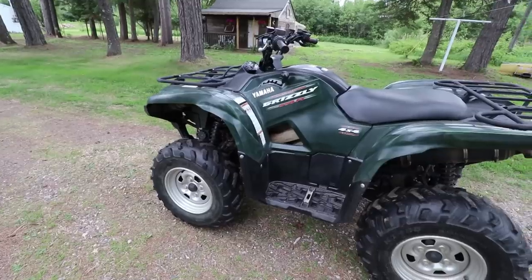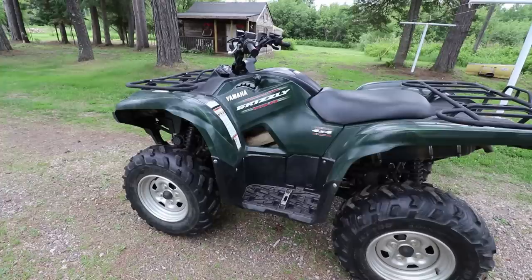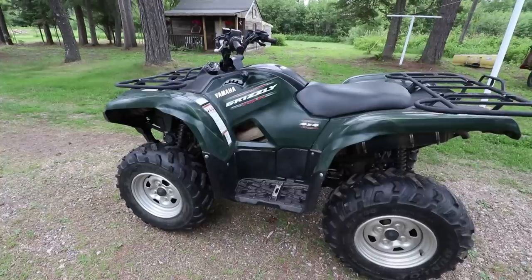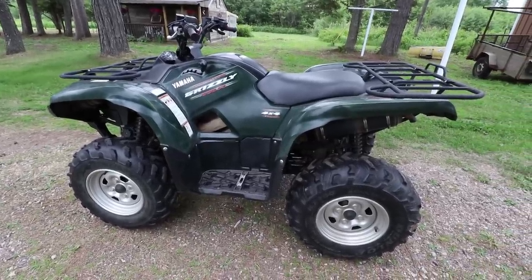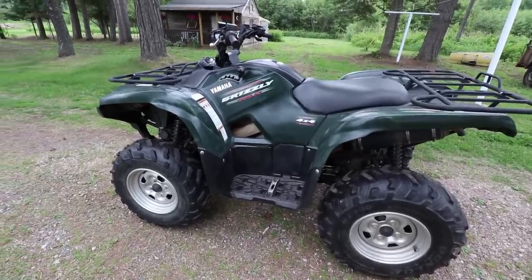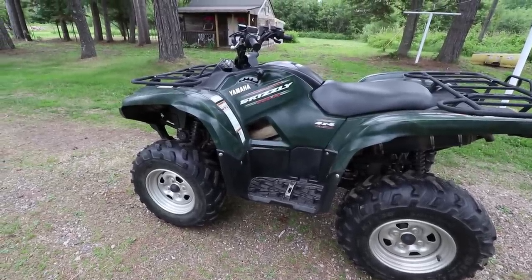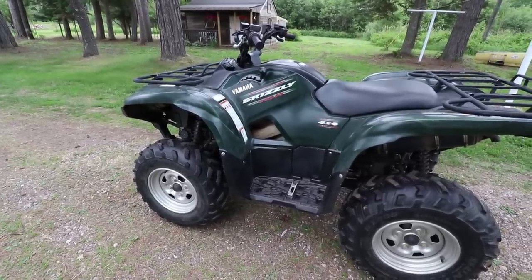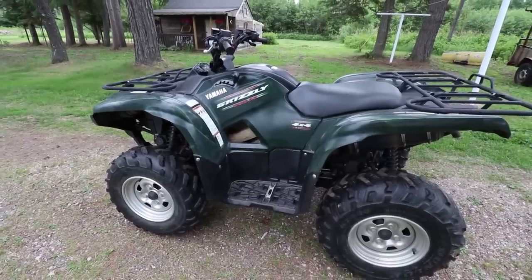I did not want to get the 660 or the 700. My dad had a Grizzly in the past and for him it just had too much power. I have no want to be going 50 miles an hour. This thing will probably go about 30, but most of the time it'll be doing 5 or 10. I just need something that can pull. With the Kodiak I had a 400, my dad has a 450, and that'll pull anything I want it to. So the 550 should be just perfect.